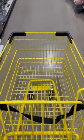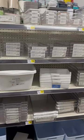Hey everyone, come shopping with me at Dollar General. First I came across these organizers that would be great on your desk or vanity.